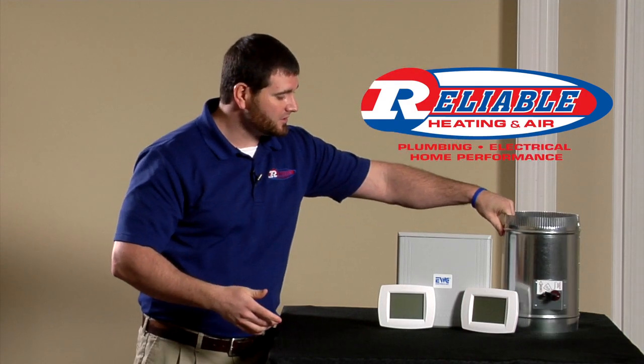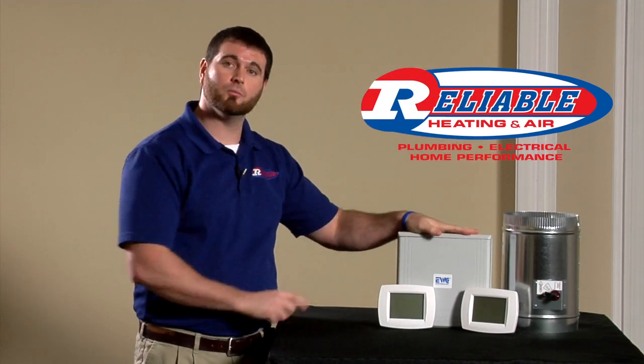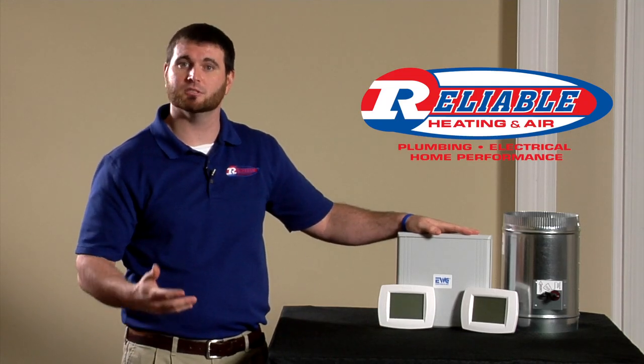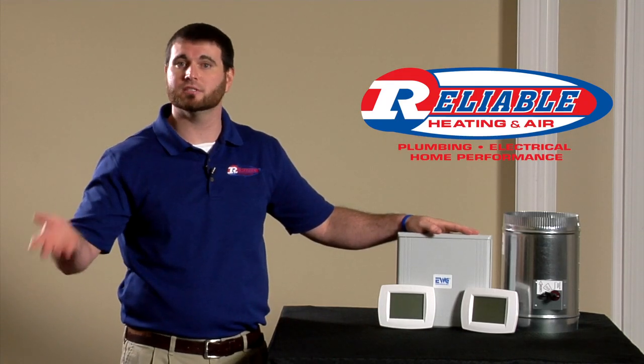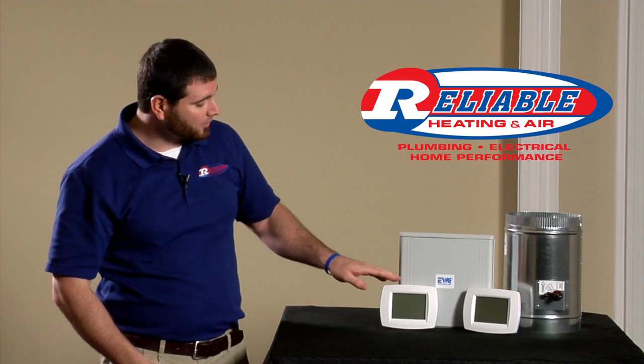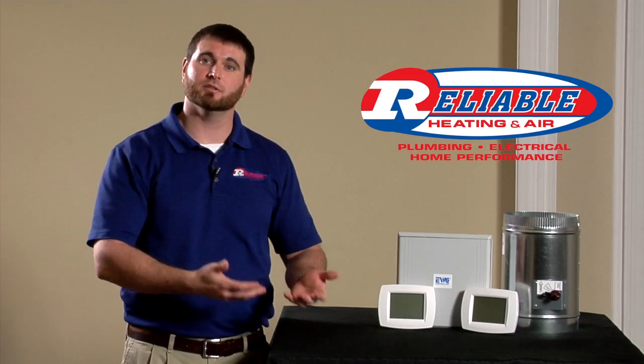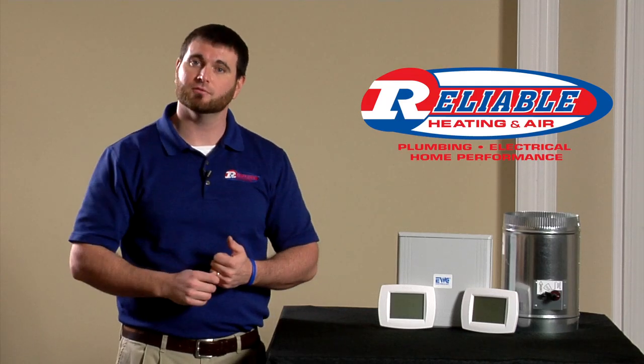The second piece to the zoning system is what we call a zoning control board — this piece here — which is the brains or the heart of the system, located at your unit, whether it's in the basement or the attic. The third part is the thermostat, which is going to be located in the living space, whether it's downstairs or upstairs.